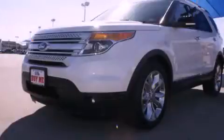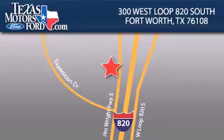Please call us today for more information on this great vehicle. Texas Motors Ford is located at 300 West Loop 820 South in Fort Worth. Our goal is to exceed all of your expectations to ensure that you'll return for future visits.